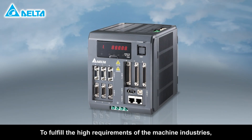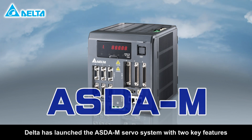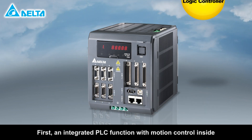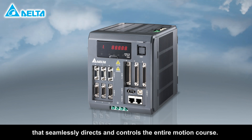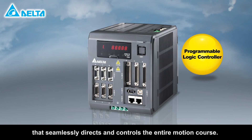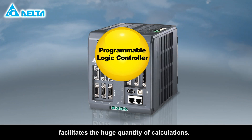To fulfill the high requirements of the machine industries, Delta has launched the ASDA-M servo system with two key features. First, an integrated PLC function with motion control inside that seamlessly directs and controls the entire motion course. A powerful digital signal processor facilitates the huge quantity of calculations.